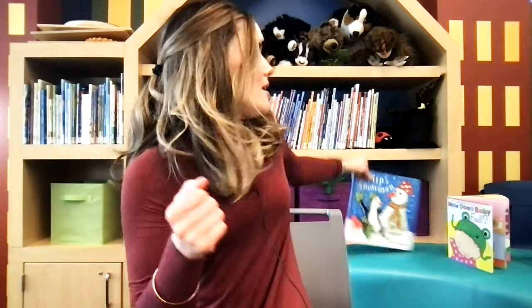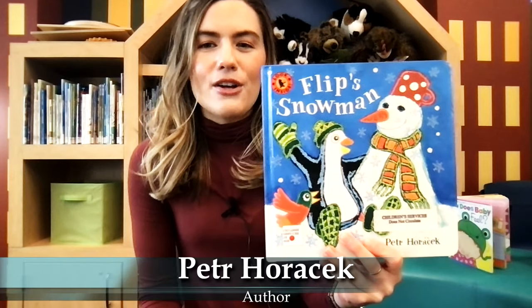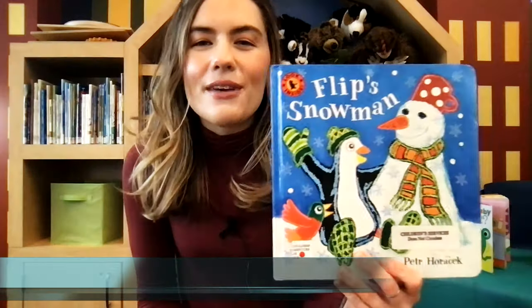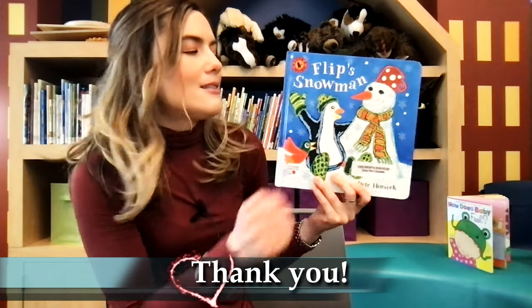Are you ready to listen to our story? My first story today is called Flip's Snowman and this book is written by Peter Horacek and I'm reading it with permission from Candlewick Press. So Flip's going to build a snowman. Do you like to build a snowman? Let's see how he builds his.